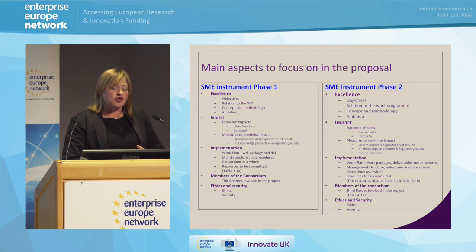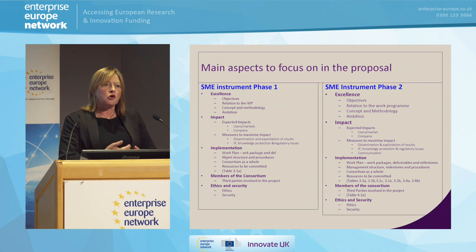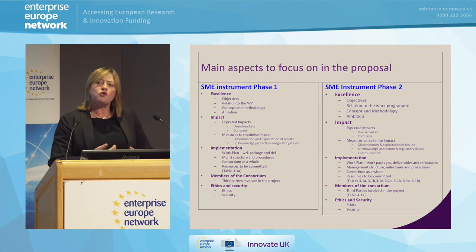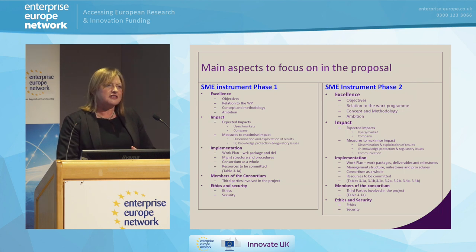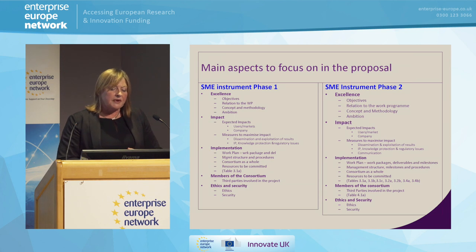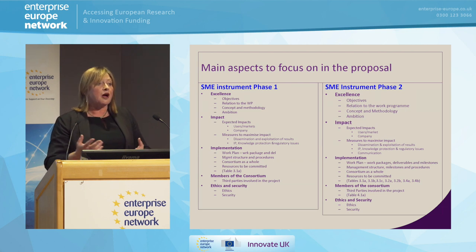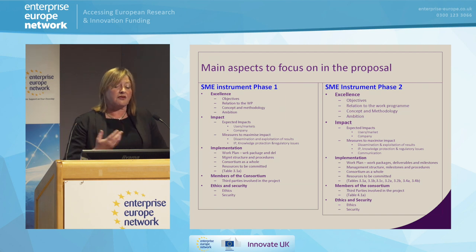It's not a consortia, but it may well be you need to subcontract some of the work. Do you know who you'll be working with? Are those people out there? Have you already got relationships with them? If it's only a six-month study, you need to know who they are at the beginning. You've got a bit longer if it's phase two. And then, being a European programme, there will be issues to do with ethics and security — it's something to consider, it's probably not a major factor, but it is in there, and that's exactly the same for phase one or phase two.